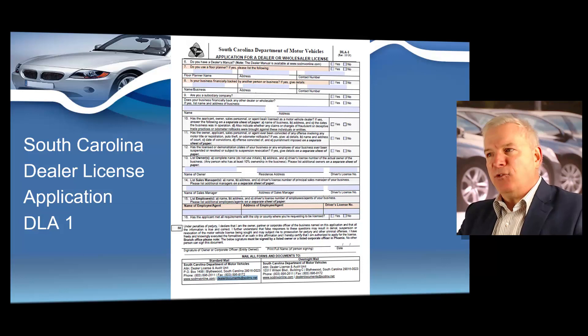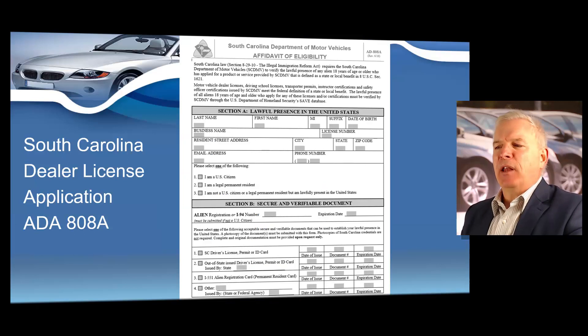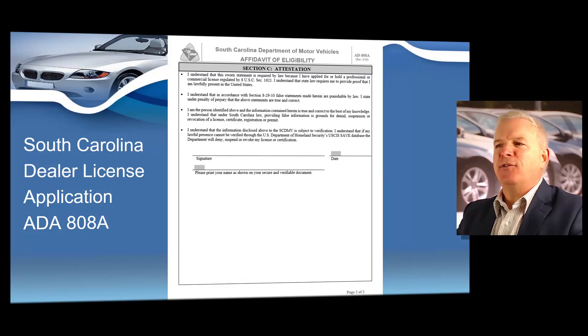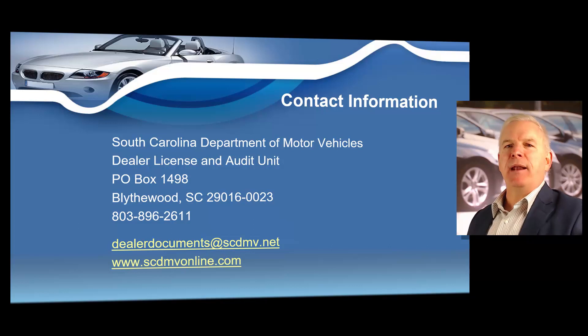Make sure to fill that information out correctly. Dealer license applications have to be submitted correctly — if you ever put false statements of material fact on a South Carolina dealer license application, the state of South Carolina will charge you with a misdemeanor. Then go back to Google and search for 'South Carolina form AD 808A.' This is called an affidavit of eligibility — this covers your driver's license and similar documents. Hopefully you are a US citizen and you'll submit all those documents to the state. Take all this paperwork, put it in an envelope, and mail it to the South Carolina Department of Motor Vehicles, Dealer License and Audit Unit, P.O. Box 1498, Blythwood, South Carolina 29016-023.